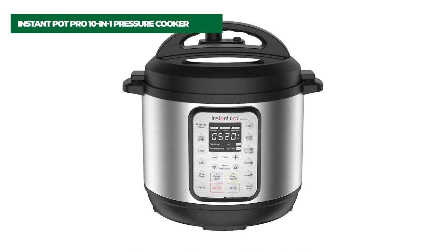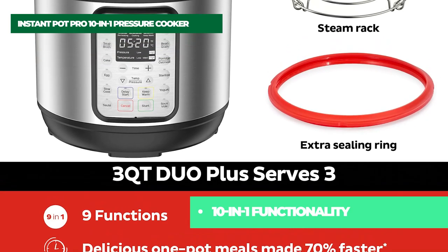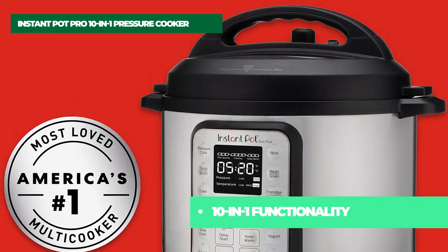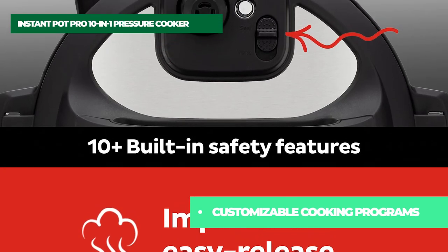Number four on the list is the Instant Pot Pro 10-in-1 Pressure Cooker. Experience the next generation of convenience with Instant Pot Pro. It starts with 28 smart cooking programs and adds five new favorite program settings. Spend less time in the kitchen with 20% faster preheating and up to 70% faster cooking overall.